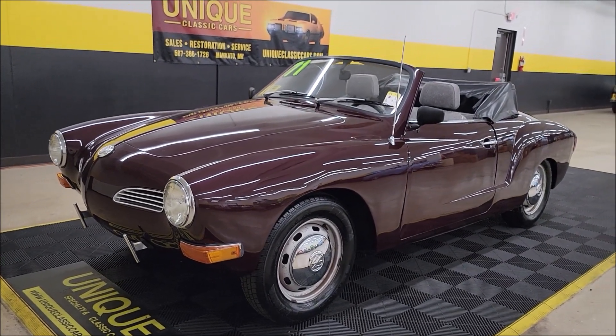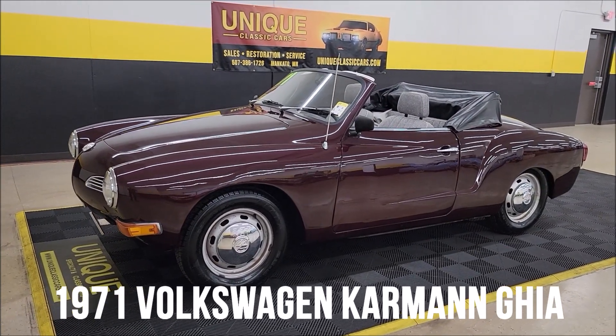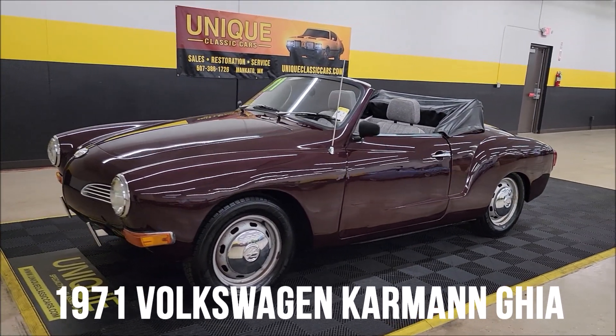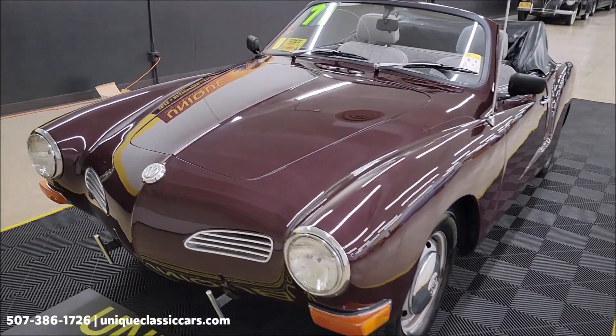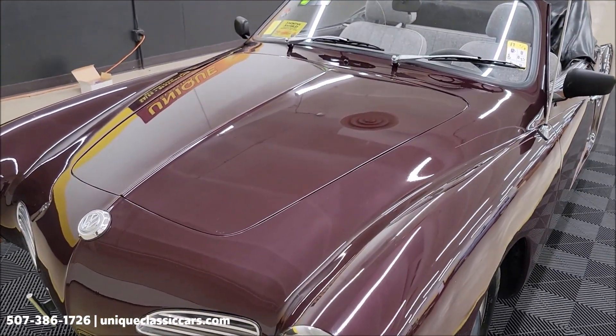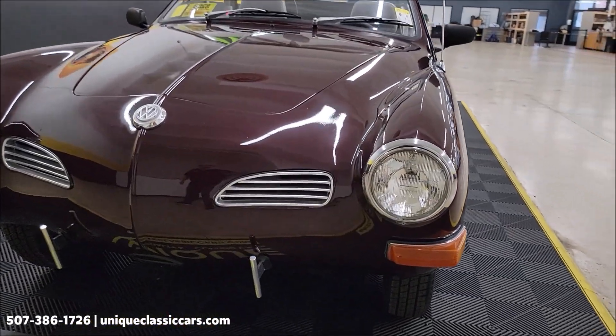Here's an important and unique find, especially in classics — it's a 1971 VW Karmann Ghia convertible. You don't see a lot of these around. It's maroon metallic in color with a 1.6 liter engine and a 4-speed manual transmission.